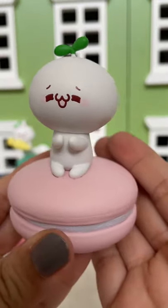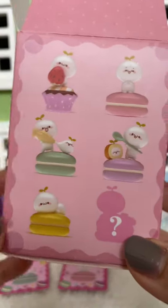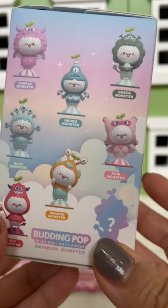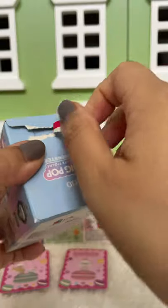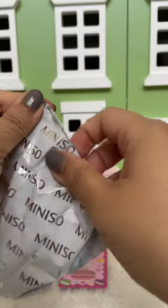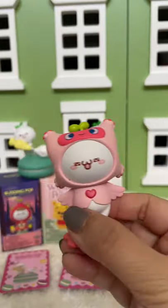It's just a plain pink one and here's the card. The one I really like is the one with the strawberry. This one is called Budding Pop Rainbow Monster, and these are really, really fun and whimsical.